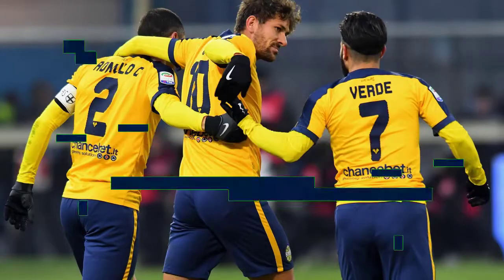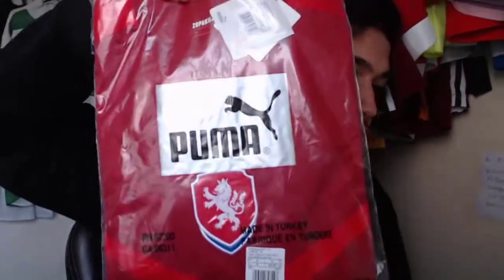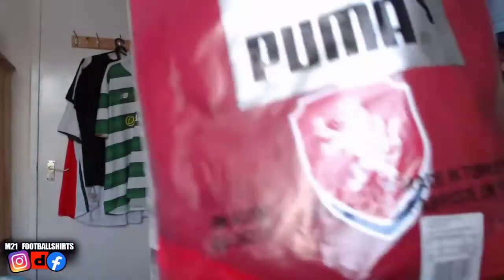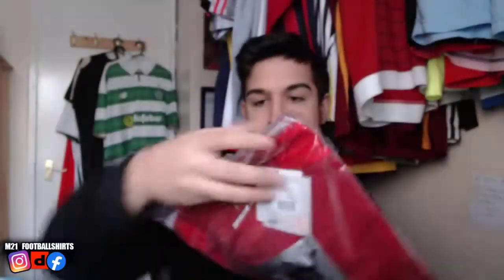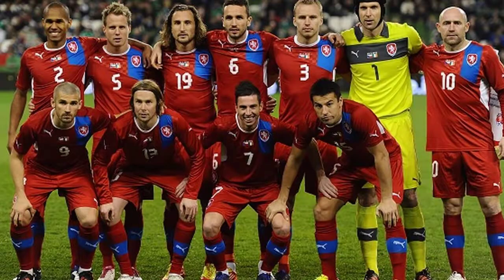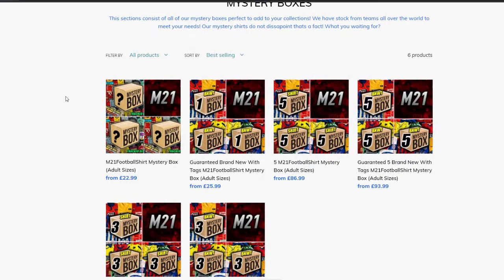Now this is by far one of my favourites — Czech Republic, size small. This Czech Republic shirt is unreal, top quality notch. This Czech Republic is not really common out there. Look at that badge — love that badge, beautiful. Brand new with tags once again. Some of these will be included in our mystery boxes. Make sure to check out our website, www.m21footballshirts.com. We sell mystery boxes: a three-shirt mystery box, a guaranteed brand new with tags mystery box, and a five-shirt mystery box — including a guaranteed five-shirt brand new with tags mystery box.